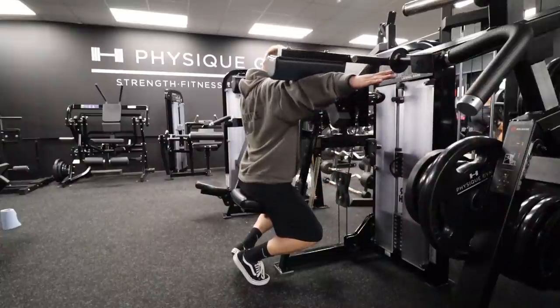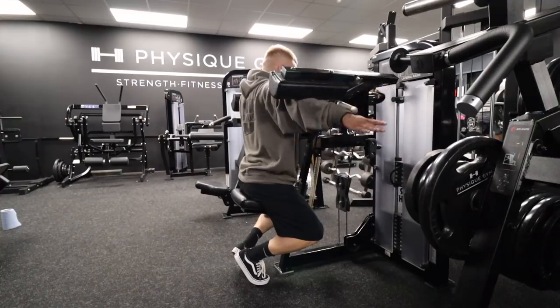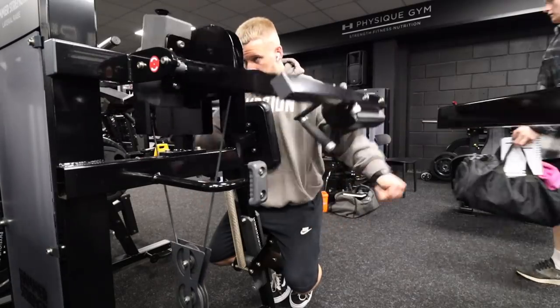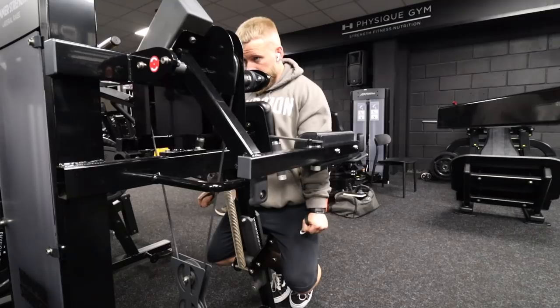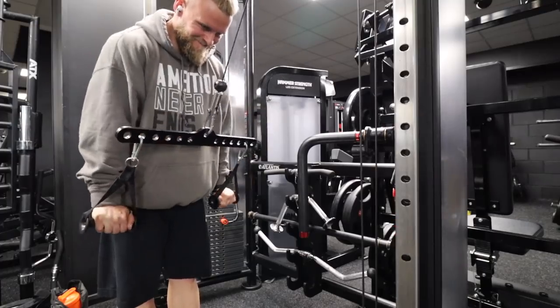Side lateral raises — again keeping those arms nice and straight, really focusing all the tension on the side delts. You don't need to be moving weight from A to B. Just focus on building up some metabolic stress within those side delts. I think they respond really, really well to that.